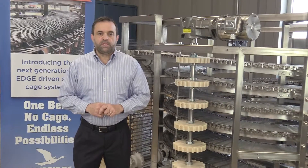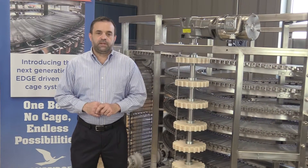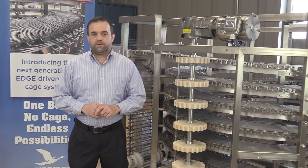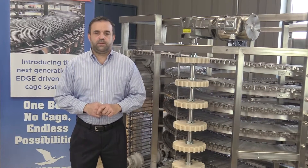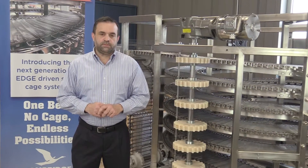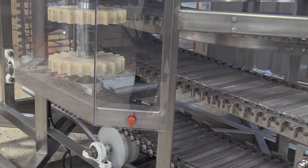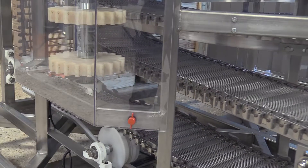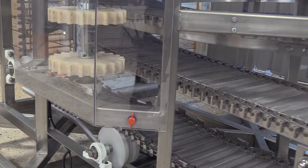Today I want to talk about four key points as it relates to our CAMEDGE belt and system. We'll talk about the similarities between CAMEDGE and traditional spiral conveyor systems. More importantly, I want to talk about the differences between CAMEDGE and traditional spiral conveyor systems. I want to cover some of the features and benefits of CAMEDGE, particularly as it relates to plant operations and especially for food processing. And finally, I want to show two styles of our CAMEDGE belt.